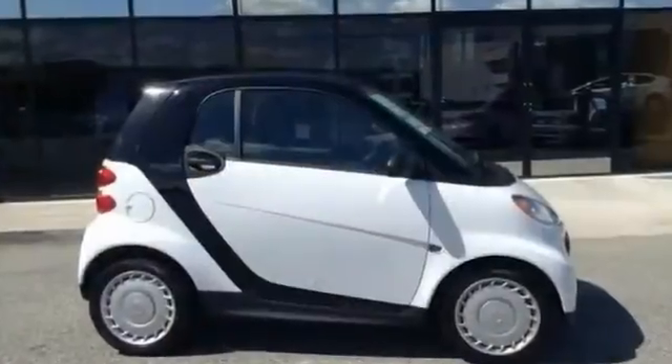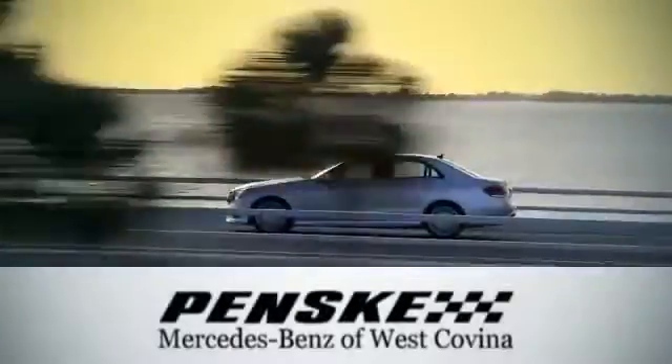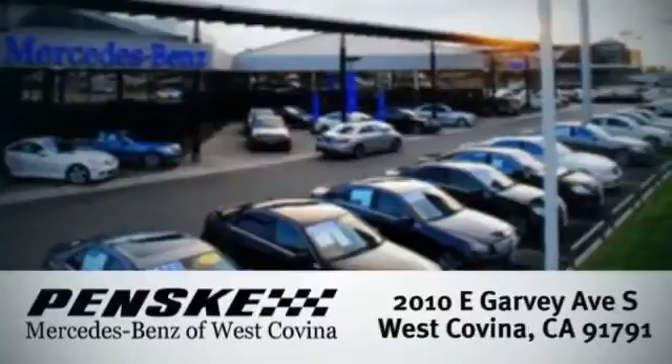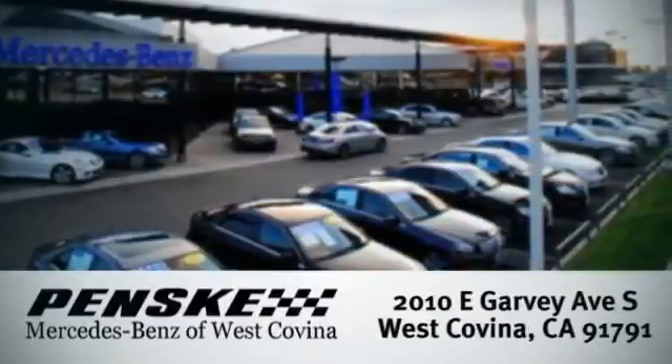Come check it out today. Visit today. We're conveniently located at 2010 East Garvey Avenue South in West Covina, California.